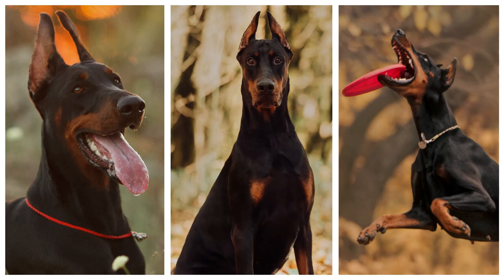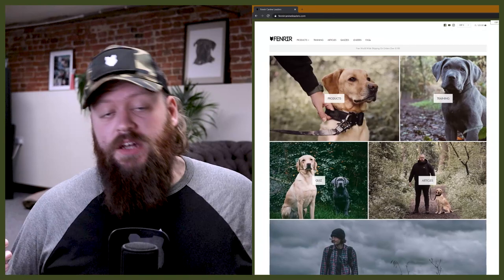In today's video we're going to break down the differences between two popular working breeds: the Doberman Pinscher and the German Shepherd. Welcome back to the Fenrear Doberman Show. My name's Will, I'm a canine behaviorist and I'm the founder and CEO here at FenrearCanineLeaders.com. This channel is dedicated to helping you learn everything you could possibly ever want to know about the incredible Doberman and how to become a high-level canine leader that can raise perfect Dobermans.